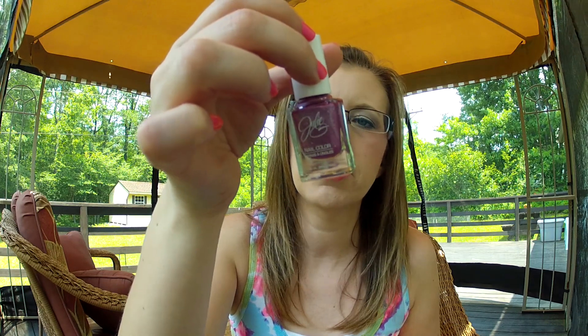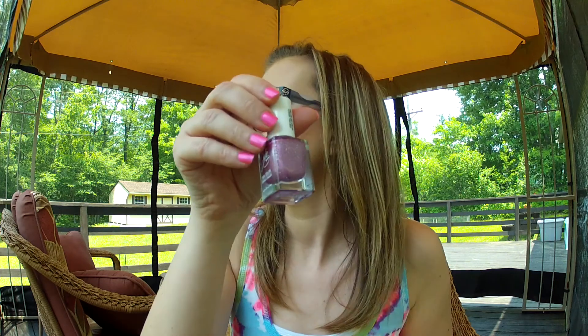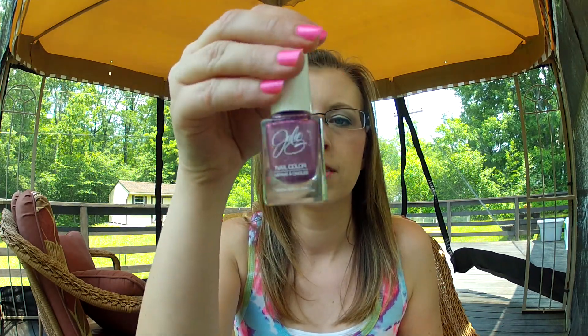The last one I have is Julie G Crushed Candy. It's like a textured nail polish with glitter. I really like these because normally glitter polish is really hard to get off, but this one isn't — you have to scrub a little bit, but it's not like 20 minutes later you're still working on the first nail. It comes off pretty easily, so it's a really nice polish.